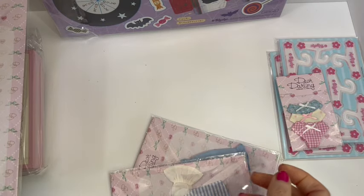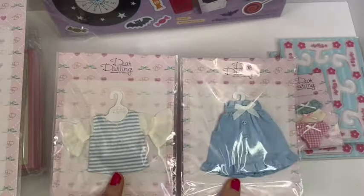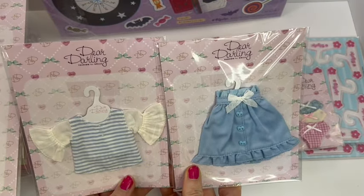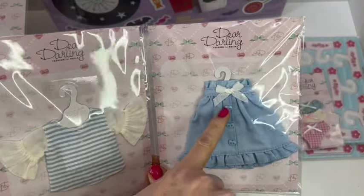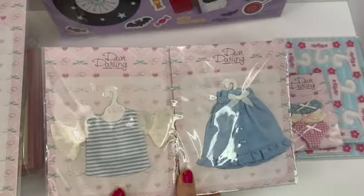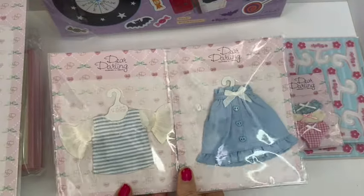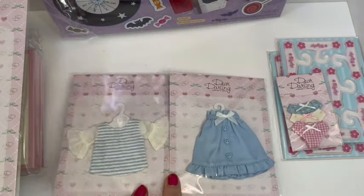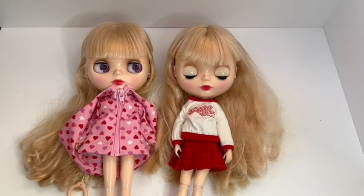I'll pop that there a moment and have a look at these Dear Darling clothes. Even though those came together they're not Halloween at all — again they've used beads as buttons on one, and heart buttons on another. Yeah, that'll be really nice. So I'm going to get these photographed individually, and then I want to do some sewing and some dolly dress-up. I'll be back soon.